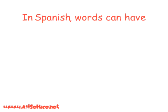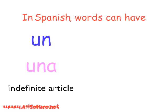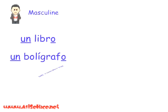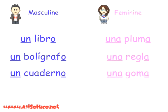In Spanish, words use 'un' for masculine and 'una' for feminine. 'Un' and 'una' both mean 'a' in English. Some masculine words are: un libro, un bolígrafo, un cuaderno. Feminine words are: una pluma, una regla, una goma.